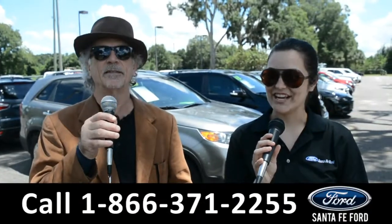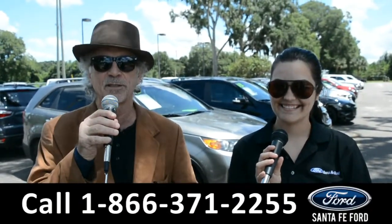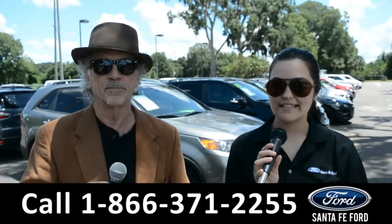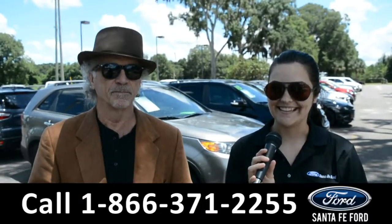Hey, this is Randy, and this is Cheyenne. SantaFeFord.com, the truck super center near Gainesville, Florida, I-75 exit 399. Here we're going to take a closer look at this 2008 Toyota Tundra. Stay tuned for more details.